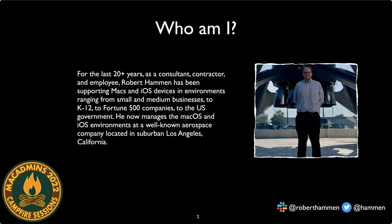I've worked in a variety of industries, including small and medium business, education, government, and several large commercial firms. I now live in the Los Angeles area and work for a large, well-known aerospace company managing several thousand Apple devices.